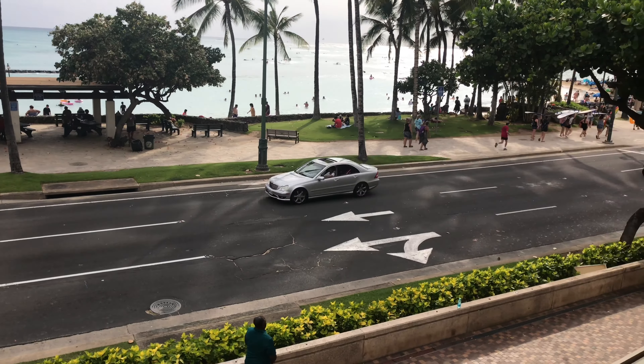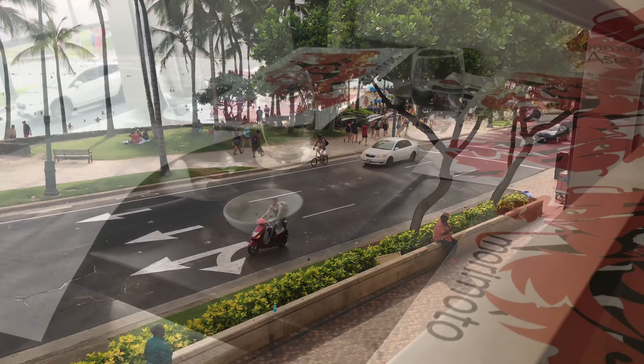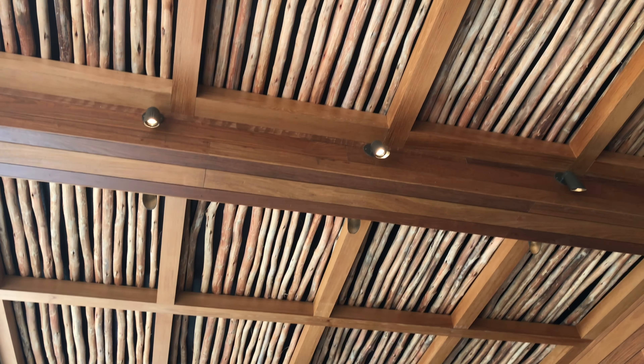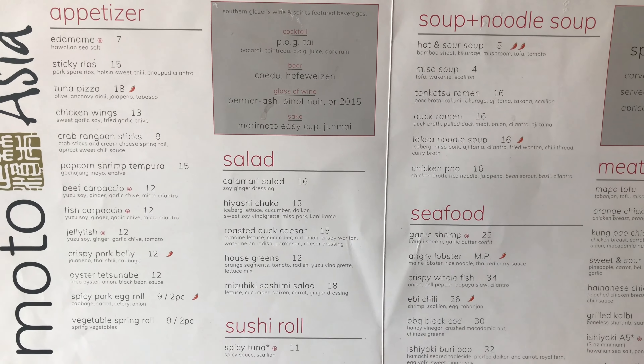What's up guys, Peter Von Panda here in Honolulu, Hawaii, checking out the Morimoto restaurant attached to the Alohilani Resort, right off of Waikiki in downtown Honolulu.